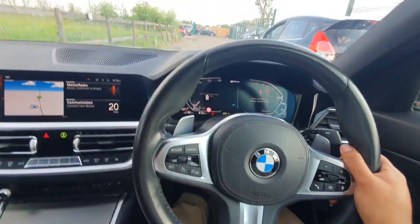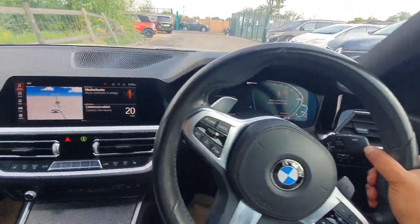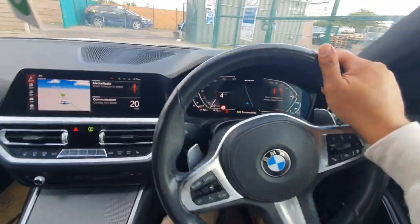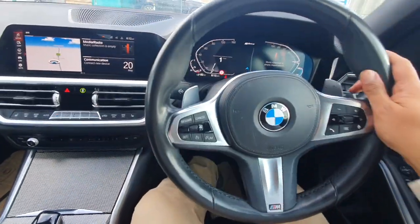I've actually done about 200 miles on this car since I got it, and a further 200 miles when I was getting the car — actually, it was a four-hour journey to bring the car back.